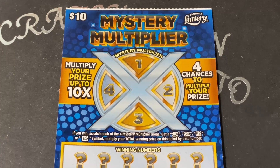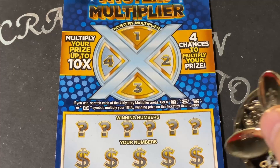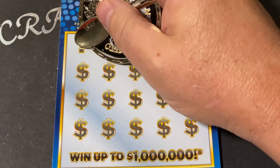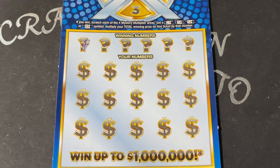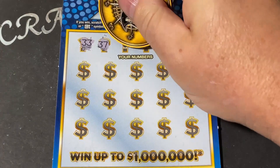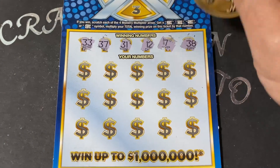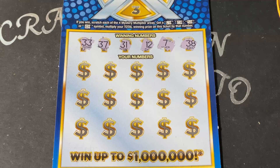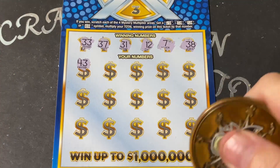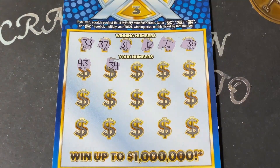For this ticket, we need to match numbers. Get a 2x, 3x, 5x, or 10x up here to multiply whatever we match here, so we'll do that multiplier last. I'm going to use a different coin because this is some gummy material right here — I'm going to use a pirate scratcher. Lots of numbers in the 30s. We need a 33, 37, 31, 12, 7, and 38. I forgot to tell you guys that if we find a coin stack, that's an automatic win, and we still have the opportunity to multiply that.